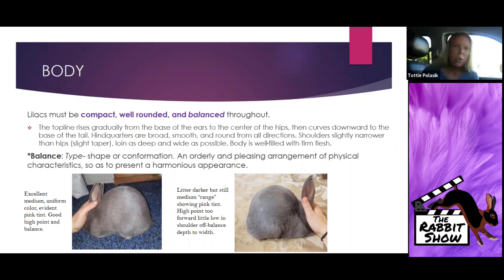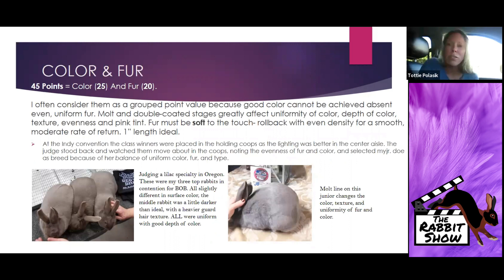The huge difference between what we're looking for in terms of balance, coat, color, finish, and structure type is clear. The other point is to consider fur and color together as a grouped point value. Rabbits that are in molt — not in prime condition — or that are double coated: it absolutely affects your surface color. I'm going to prove that, and hopefully if you're a breeder you've already seen that in your herd.